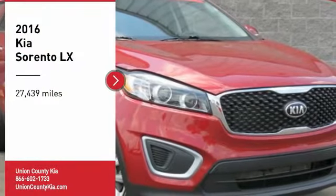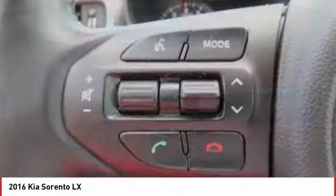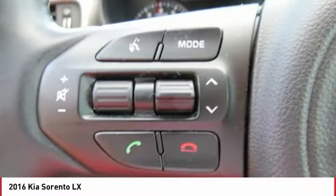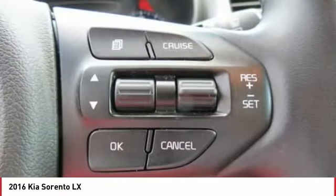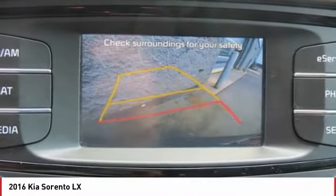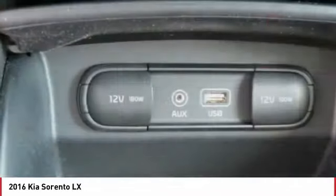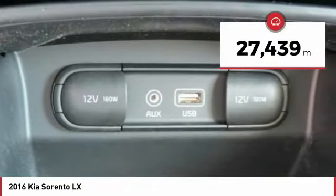Looking for the right vehicle? Check out the 2016 Sorento. The Kia Sorento is a comfortable riding, powerful, compact SUV loaded with impressive standard features. Take one look at its stylish, sleek design and you'll want to cross over to a Sorento. This vehicle has less than 30,000 miles.